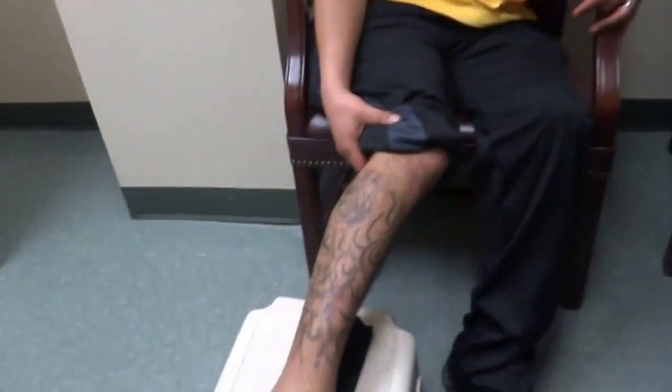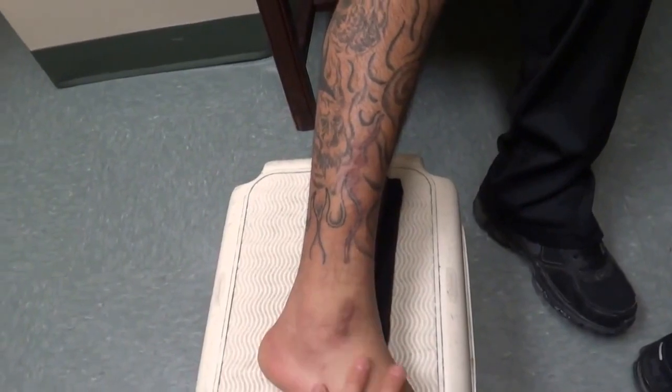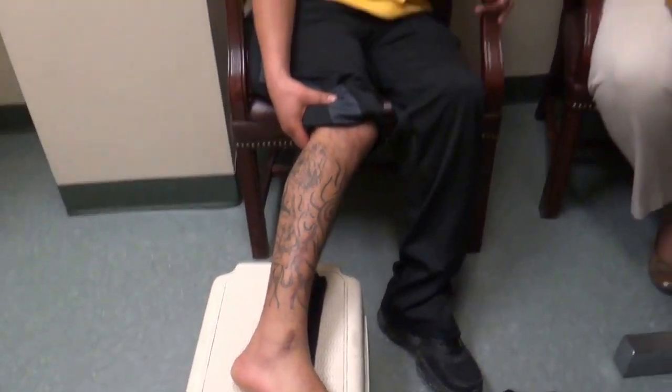Were you able to touch your foot, or move your ankle, or anything like that — were you able to do this to your foot before the surgery? No, not at all.